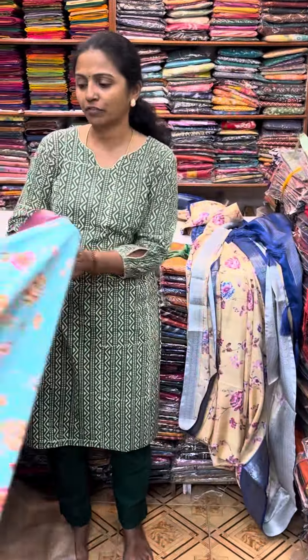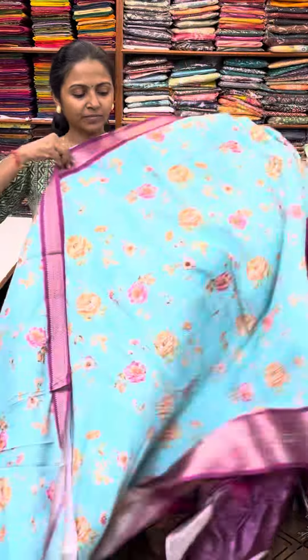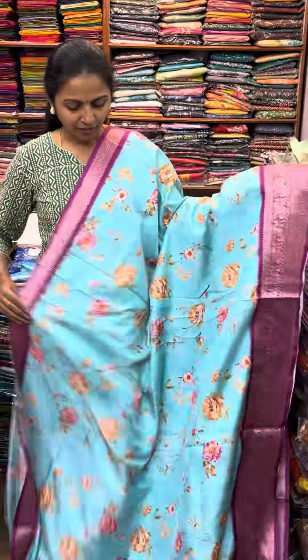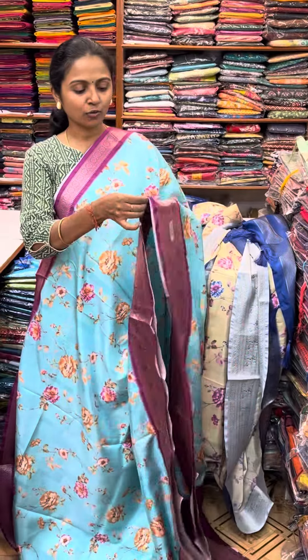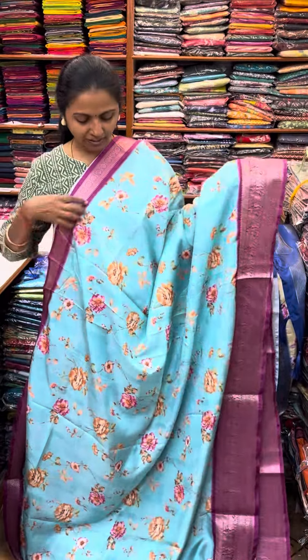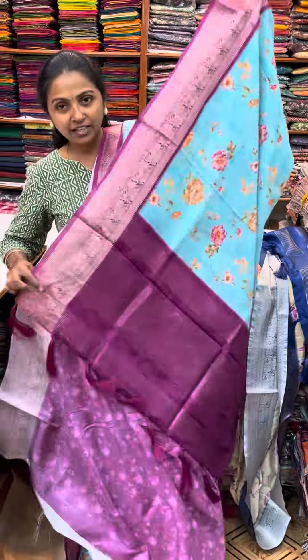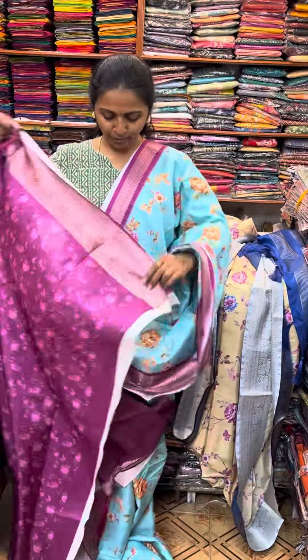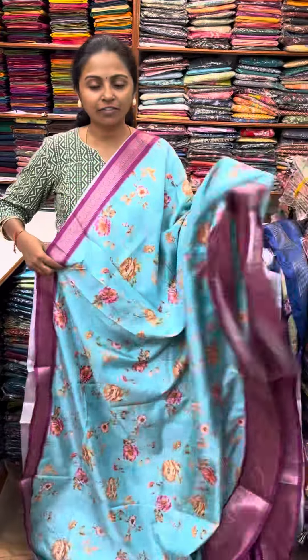The next color in the same pattern is a very nice shade of aqua blue. With a dark wine shade contrast border — it is a magenta shade. The pallu of the saree is this. And the blouse for this saree. A beautiful combo with lovely floral design.